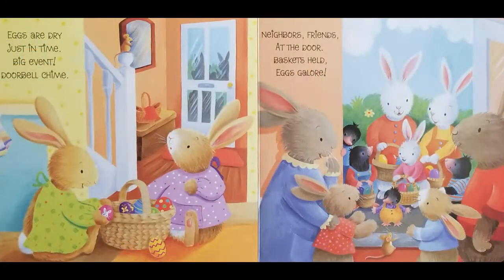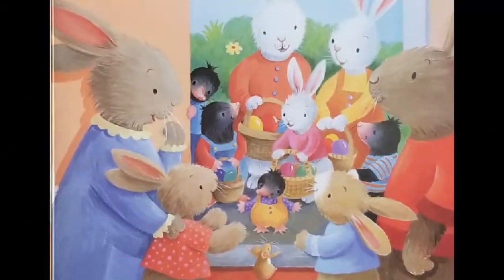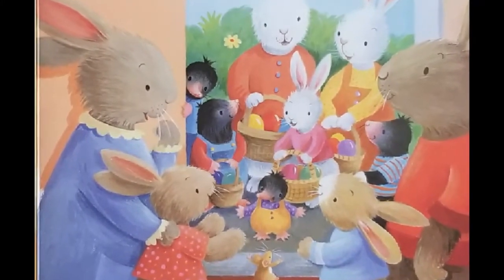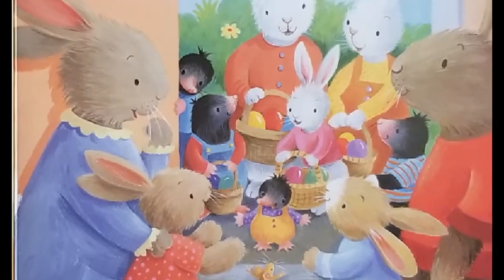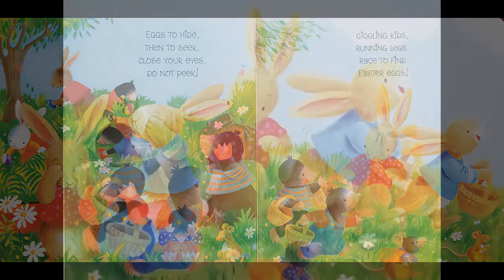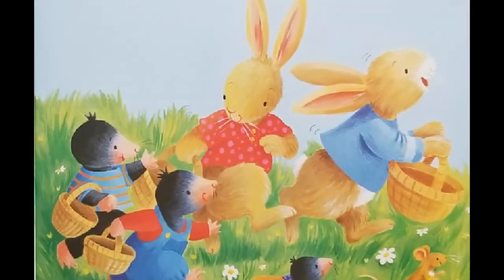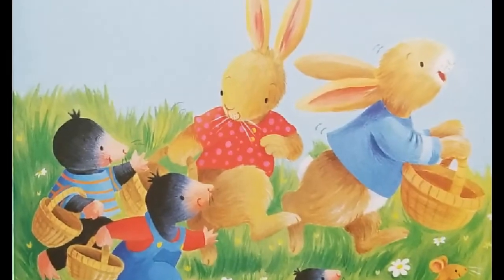Eggs are dry, just in time. Big event. Doorbell chime. Neighbors, friends at the door. Baskets held, eggs galore. Eggs to hide, then to seek. Close your eyes. Do not peek. Giggling kids, running legs, race to find Easter eggs.